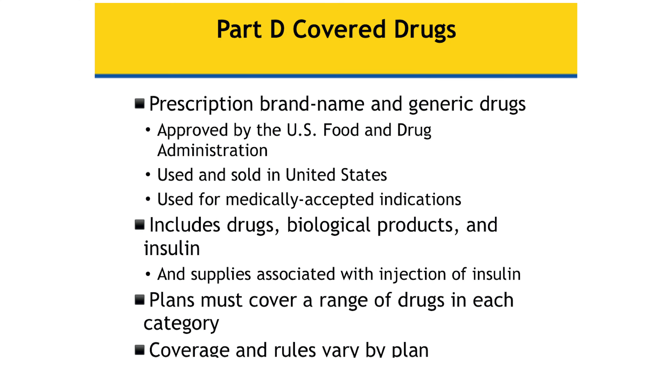The first thing to know is that the drugs covered under Medicare Part D are approved by the U.S. Food and Drug Administration. They include biological products as well as insulin, and some supplies for the injection of insulin. The reason I share that is because some people are prescribed medications from their doctor that they can get over the counter. If you are prescribed an over-the-counter medication, your prescription drug plan will not cover that.